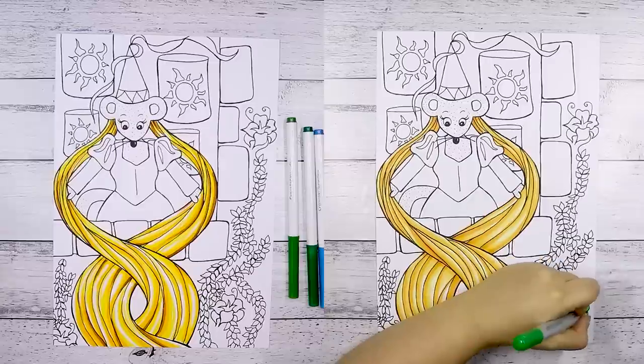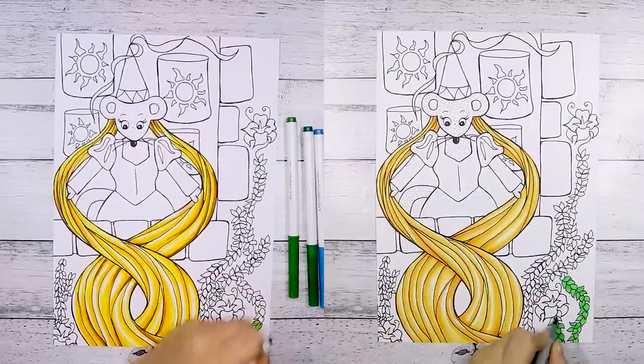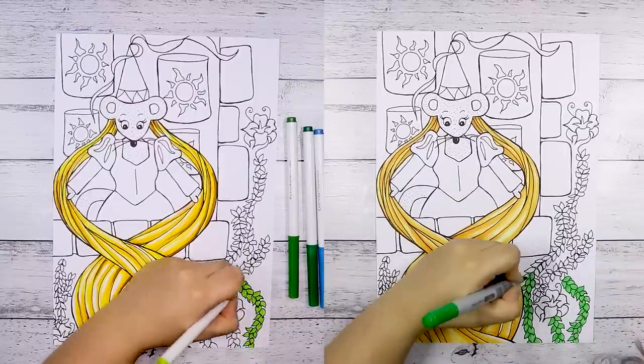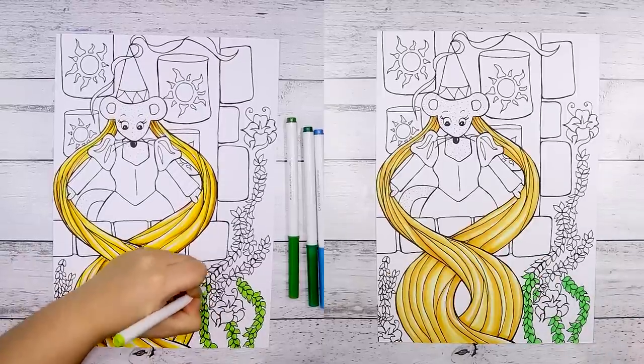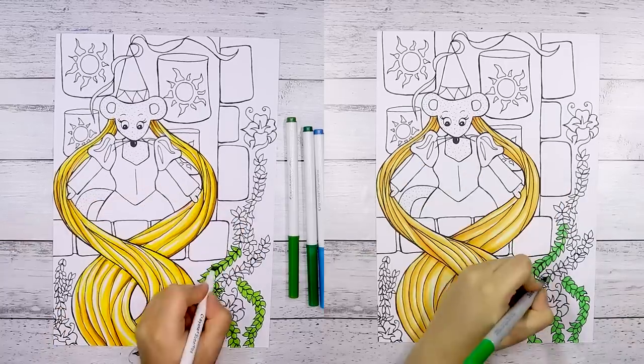So this is a mouse that she has drawn in the style of Rapunzel, and I really wanted to pick this artwork specifically because I just really like it. I love the sort of wavy hair and just the whole piece is very cute and definitely right up my alley.